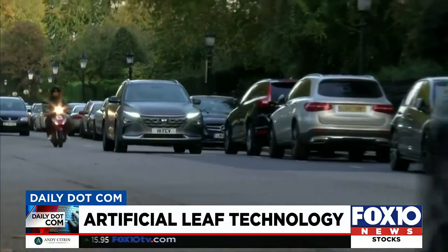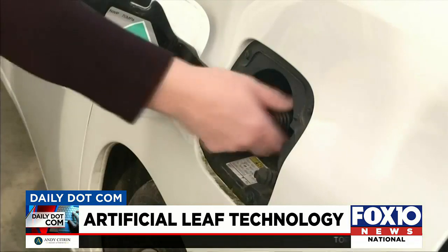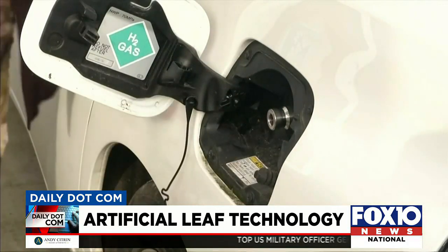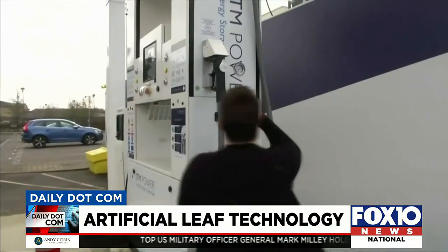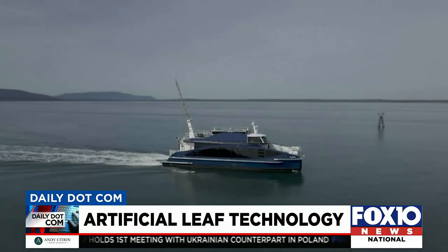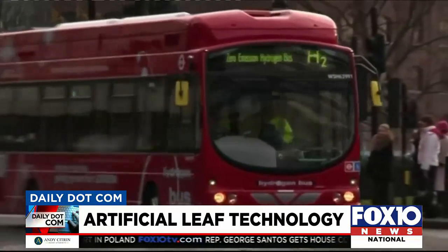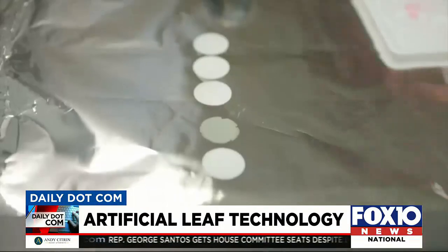Currently, hydrogen is being used to power select cars from brands like Hyundai and Toyota. According to Car and Driver, hydrogen cars in the U.S. are only available in California, the only state with hydrogen fueling stations. But a ferry along the west coast of the U.S. and select public buses in the U.K. also run on hydrogen.